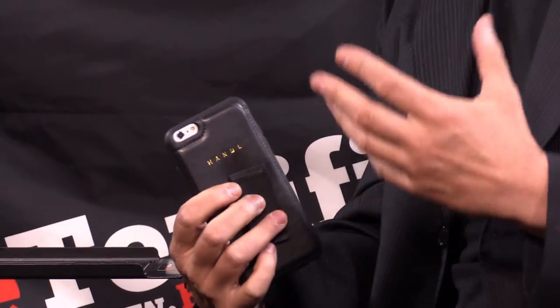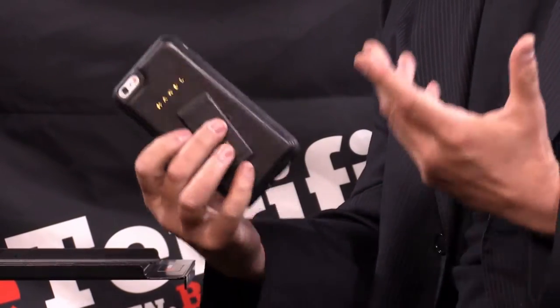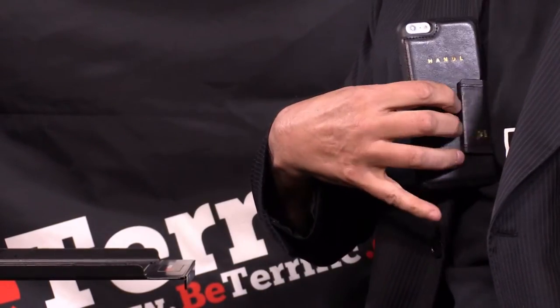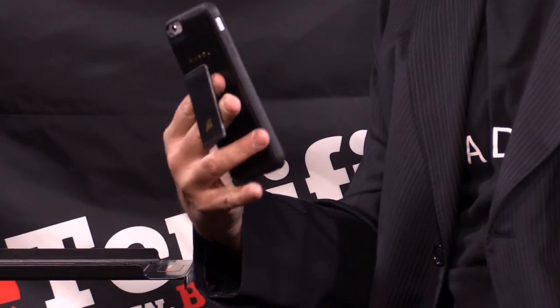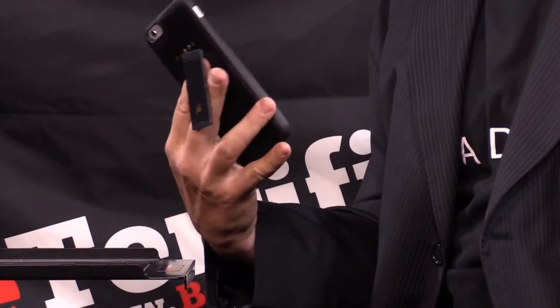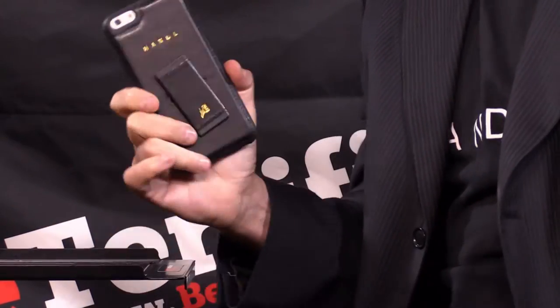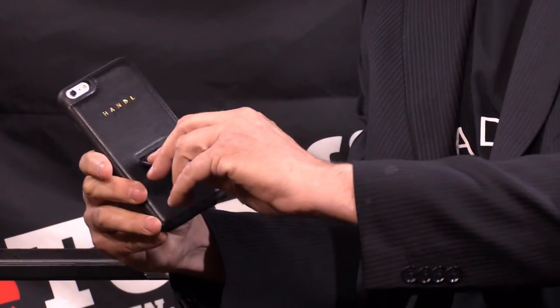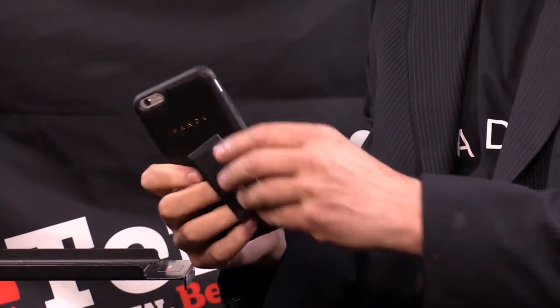I went through hundreds of prototypes. I tried all kinds of things on my hands until I came up with this very simple patented design, which is basically a brace and a piece of elastic. It slips on your hand in a split second. You can hold it in different ways. You can twist it around. You can take farther selfies. And when you need both hands, it converts into a stand. I wanted to create the most versatile, simple device interface — I call it an interface, not a phone case.